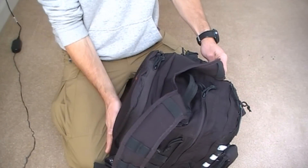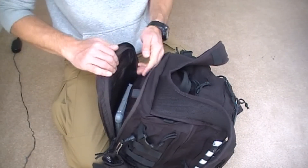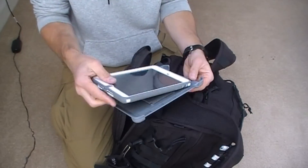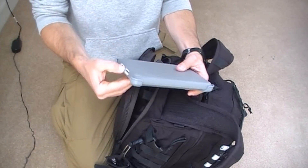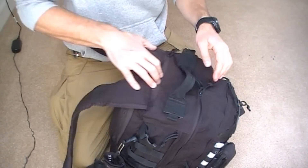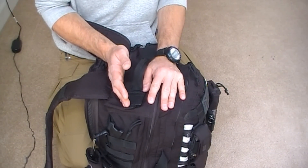In the back section, this is the hydration bladder section, 3-litre capability. In here lives my iPad mini in this Otterbox case. I use this for work and play. So now what this leaves is the inside section, and I'm going to move the camera so we can get this all in frame.